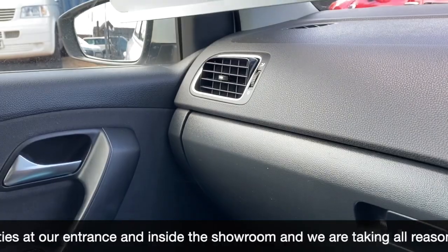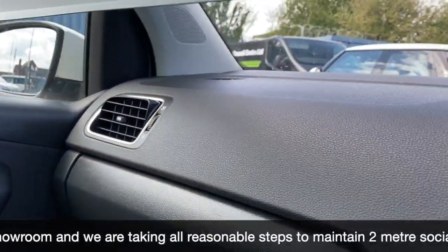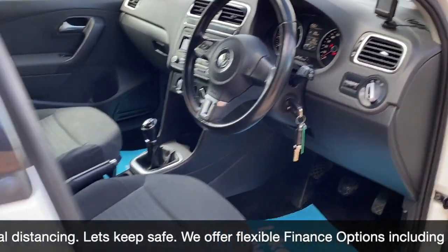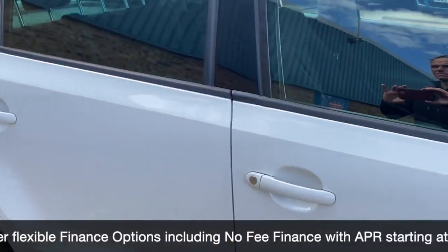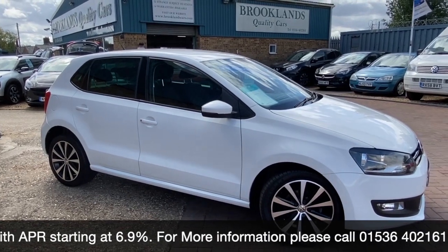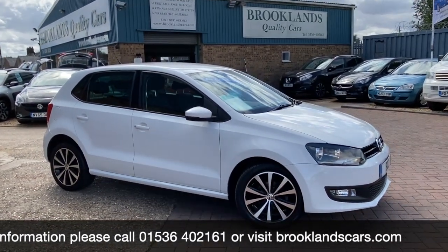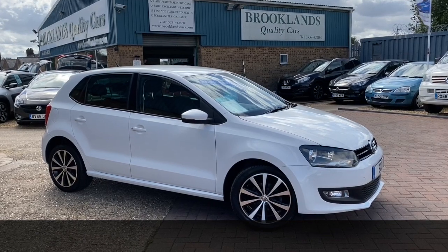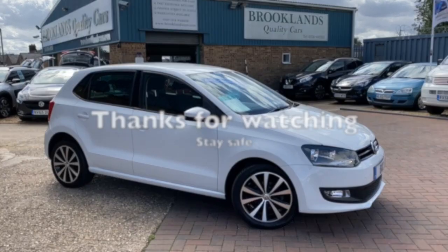We can do some fantastic finance options on this one, including taking your car in part exchange and using it as a full deposit. If you have any questions or if you'd like to book a test drive, please give us a call on 01536 402 161. We can make sure the car is still available, been cleaned and sanitized so it's nice and safe for you to drive. Thanks for watching and stay safe.